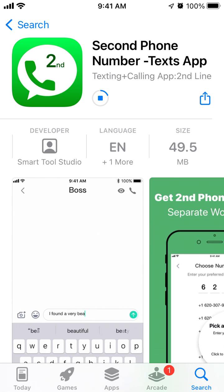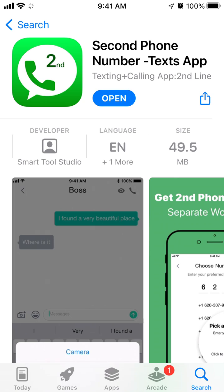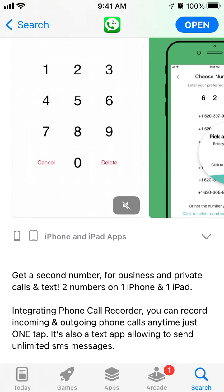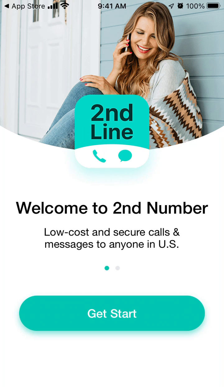I'm trying to install this app called Second Phone Number Texts App — second number for business and private calls and texts, two numbers on iPhone and iPad. That's how it works.